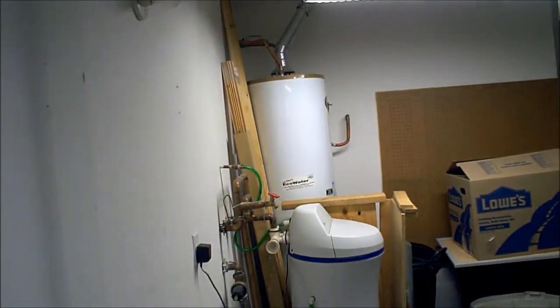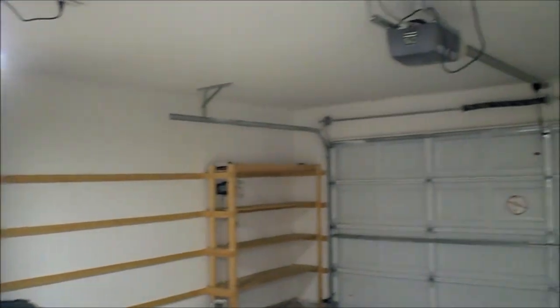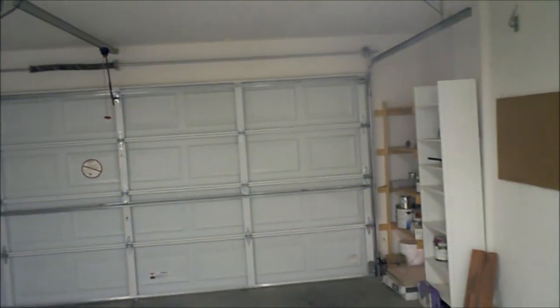Two-car garage. You've got the water softener in place, garage door opener, pegboard, and a little bit of shelving. It does exit to the outside.